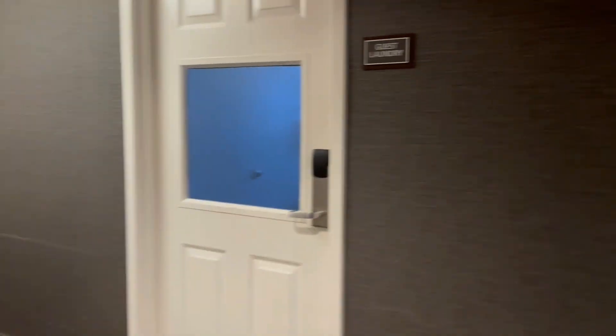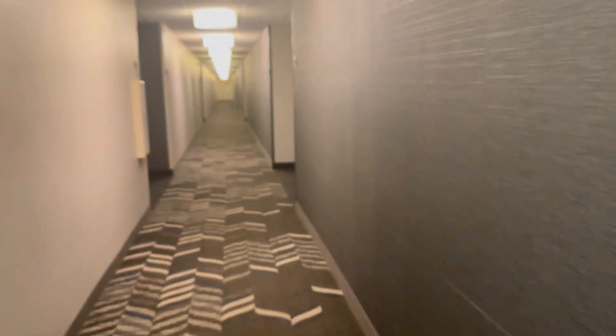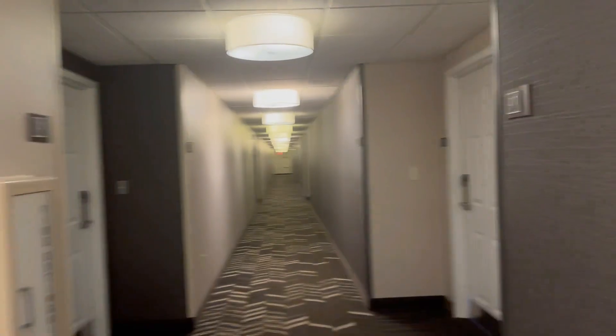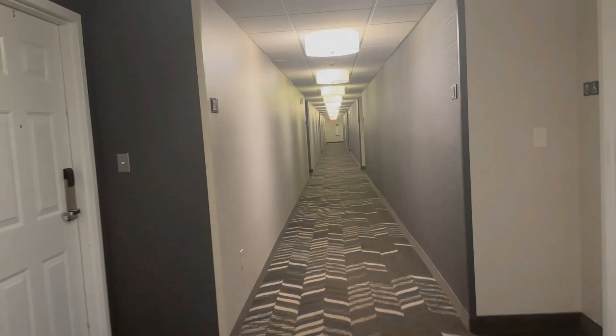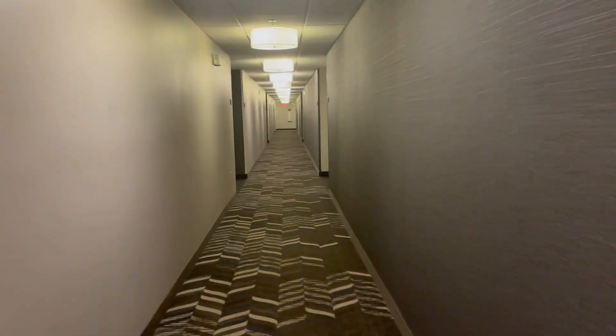And yes, this is the guest laundry over here. I'll take a look down the hallway — there's an MPE there. This one's actually a lot like the one that we filmed earlier this summer in Rocky Mount.